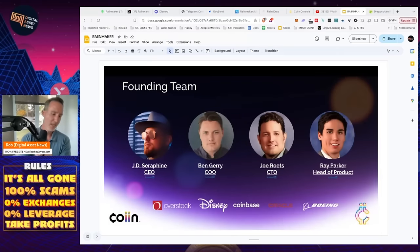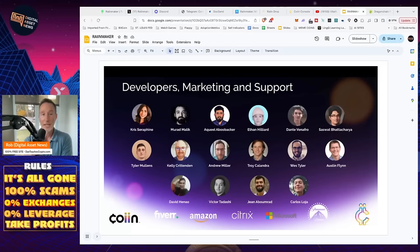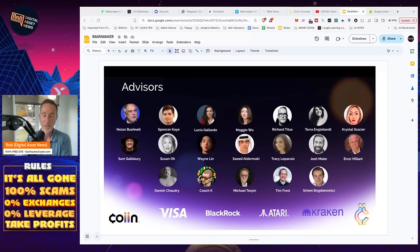Now let's take a look at the team. If you look at the website, it's very difficult to find. You can peruse LinkedIn profiles, but JD, Ben, and Joe — Joe is their chief technical officer, the gentleman responsible for working on Dragon Chain who brought this over for COIIN Network. Ray Parker is head of product. They've worked at Overstock, Disney, Coinbase, Oracle, and Boeing — looks pretty good. Developers, marketing, and support — couldn't find anything on these guys on the websites; it just says Fiverr, Amazon, Citrix, Microsoft, Paramount. I don't know who that belongs to or what their backgrounds are. The website really needs to do better there. The advisors — the only person I know is Danish, who used to work with Bitcoin.com. Others are listed as having worked at Visa, BlackRock, Atari, and Kraken.